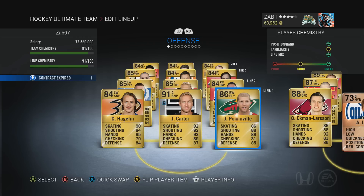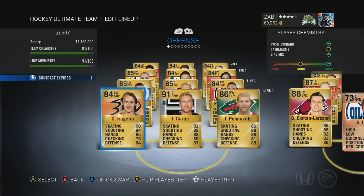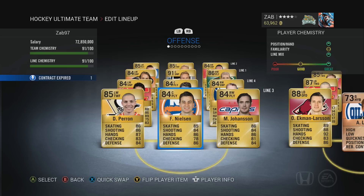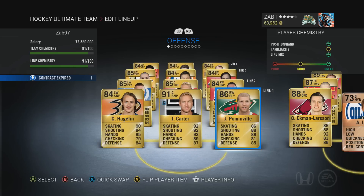Pommenville I got for free — haven't used him a lot. I pulled a Hagelin, so I sold the one I was using and now I'm using the free Hagelin. The rest of the roster includes Palat, Stahl, Camilleri, Johansson, Nielsen, Perron, Goudreau, Scheife, and Lee Ennis. Pretty good team for the second or third week of HUT.